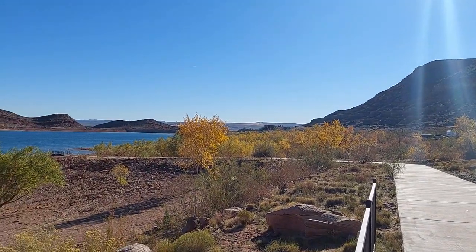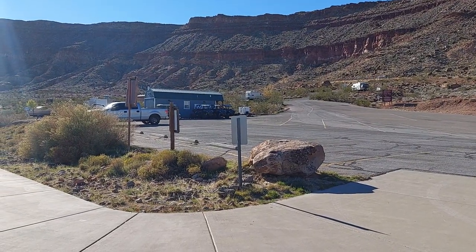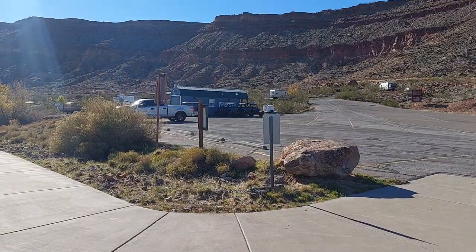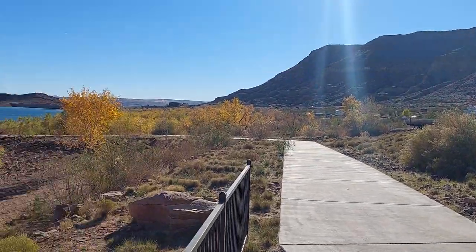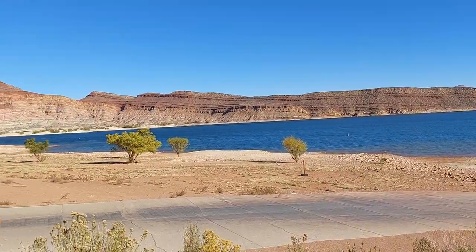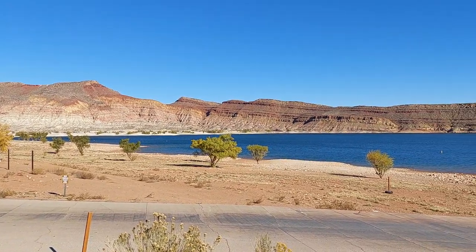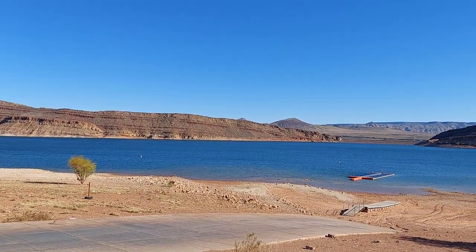I guess you can camp here. You can rent the little buggies — side by sides is what they call them, I mean they're just advanced dune buggies. I guess you can tell my era. But this place, the water is really warm during the summer. It's kind of perfect now.